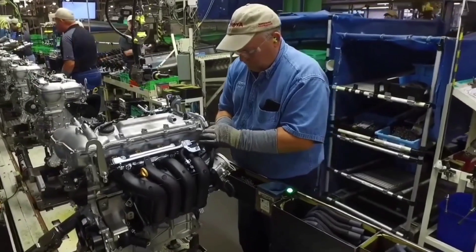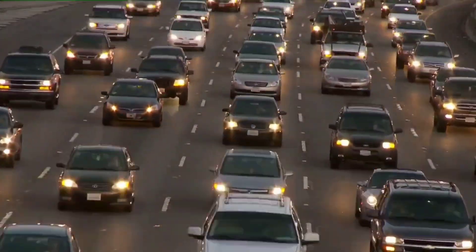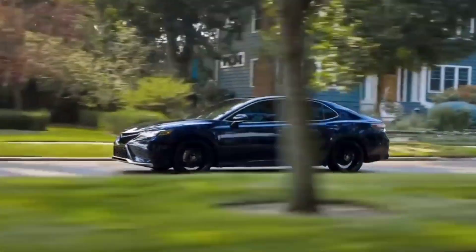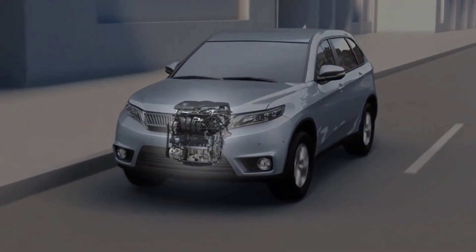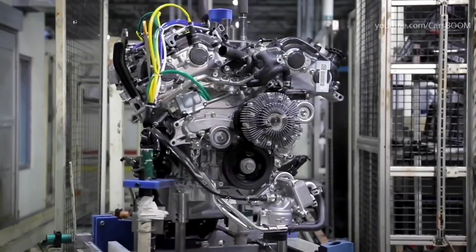The main goal of automobile companies is to make highly efficient engines that meet the customer's demand. In recent years, the goal has been updated. Along with efficiency, the companies are also trying to provide an environmentally safe engine that will minimally impact the atmosphere. It seems like Toyota has achieved this goal with its new dynamic engine.